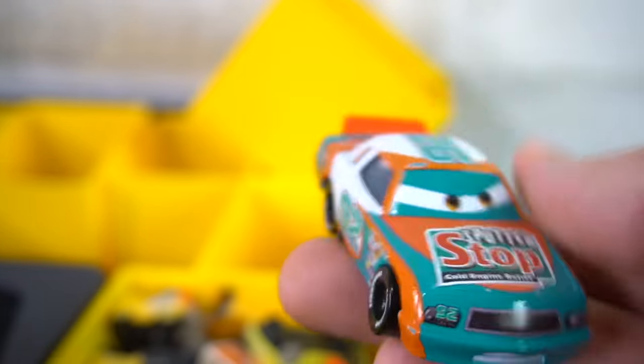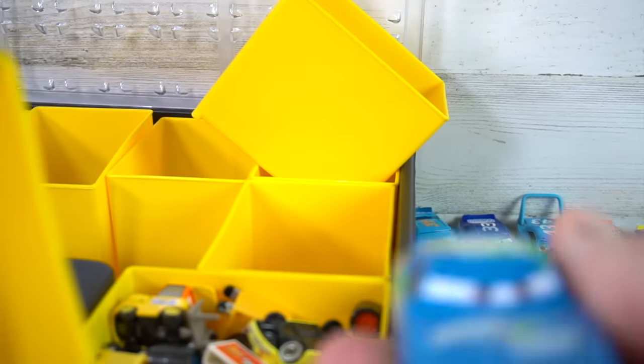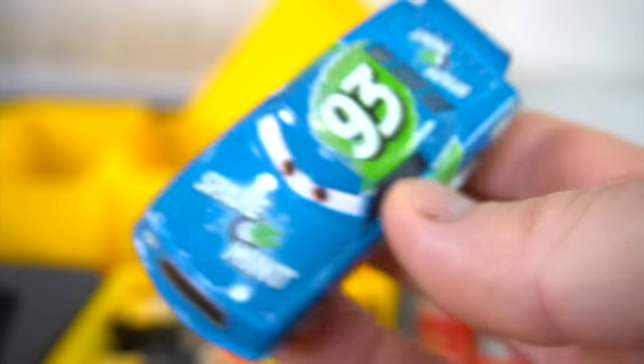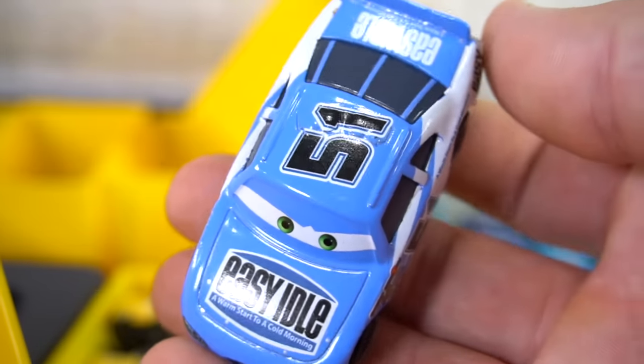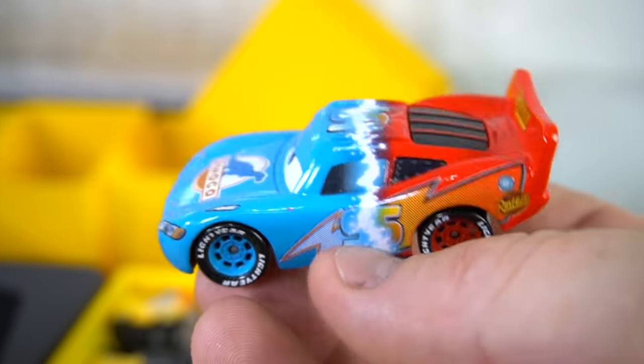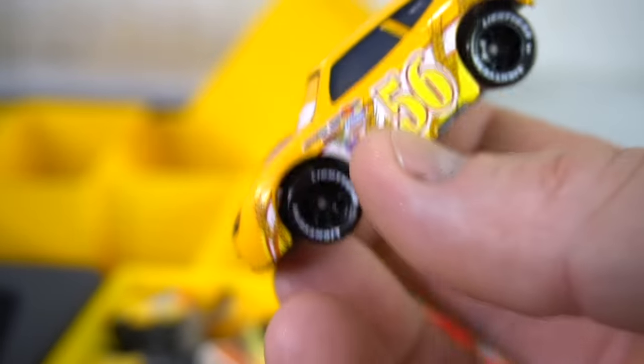Let's go with this one right here — Sputter Stop. What is this? Francesco doing in here? This is a color changer Francesco — he's not supposed to be in there. Okay, then we've got Leakless, number 52 — Leakless. And the Spare Mint, Spare-O-Mint car. Easy Idol, number 51 — Easy Idol. Ooh, this one we supercharged — going from Dinoco to Rusty's, Rusty's to Dinoco. And Fiber Fuel — the Fiber Fuel 56.